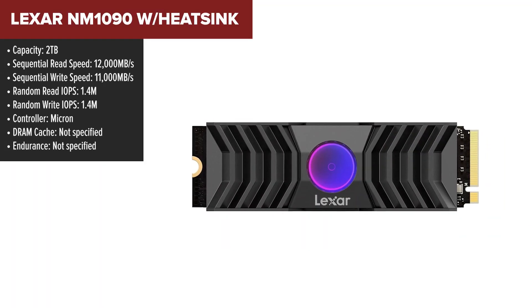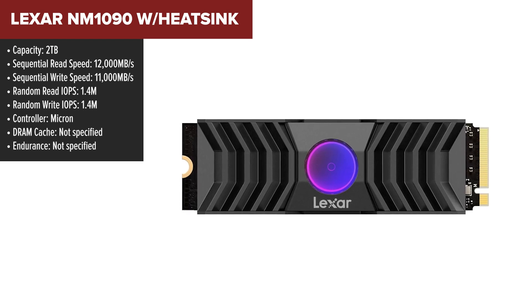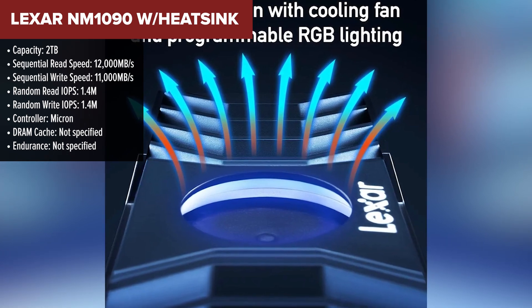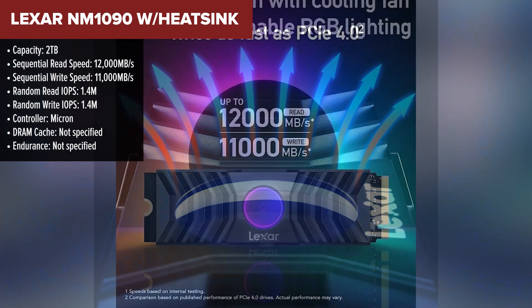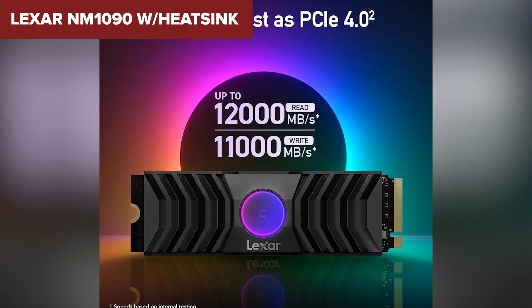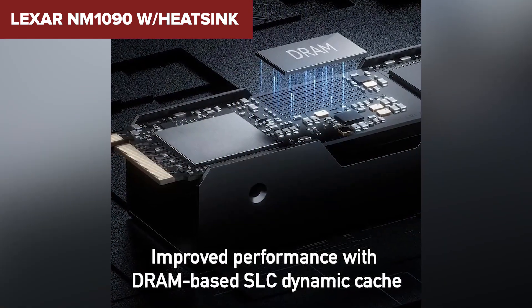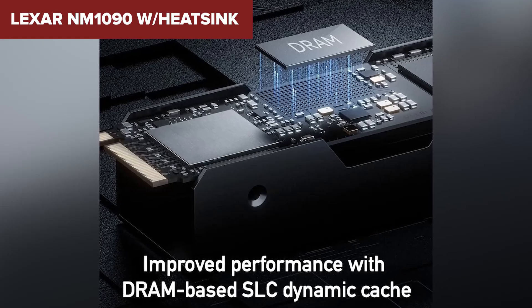Coming in at number three is the Lexar NM1090 with heatsink. This one brings serious speed to the table — 12,000 megabytes per second read and 11,000 megabytes per second write. The built-in heatsink with RGB lighting helps keep the drive cool under heavy load while adding a bit of flair to your setup. However, the lack of specific endurance numbers means we don't know how durable this drive is in comparison to others, and it comes with a premium price tag.